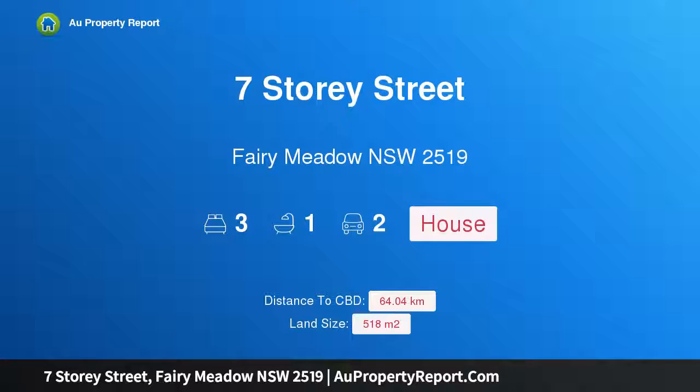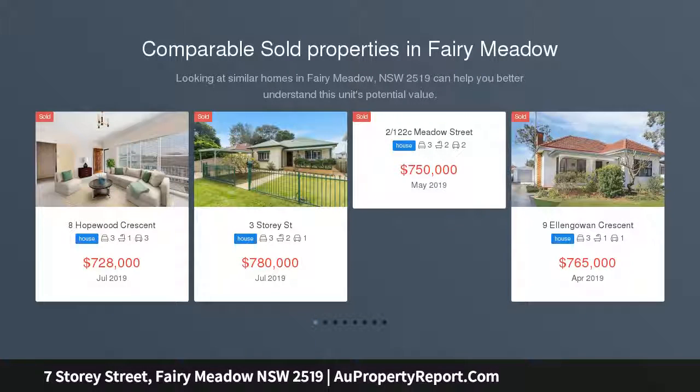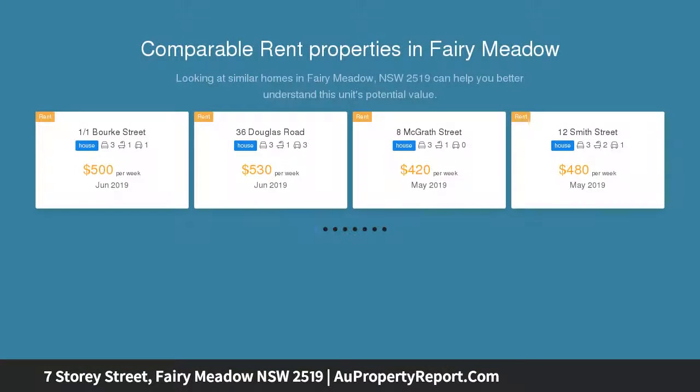Hi, I am glad to introduce property 7 Story Street, Fairy Meadow, New South Wales 2519. Your story starts here. Set on approximately 518 sqm of peaceful Fairy Meadow real estate, this charming three-bedroom family home offers a quiet lifestyle.